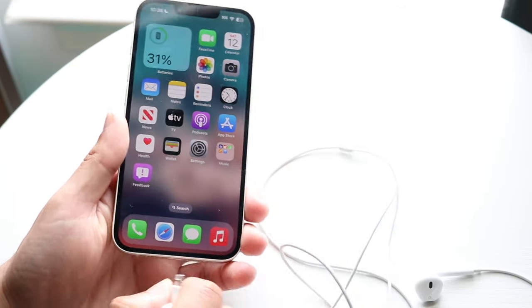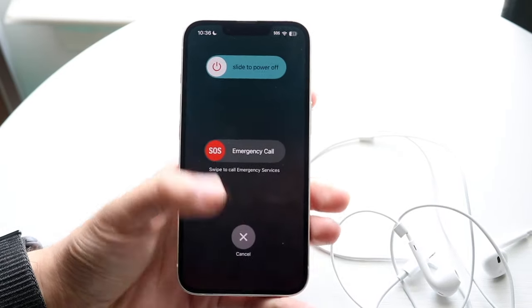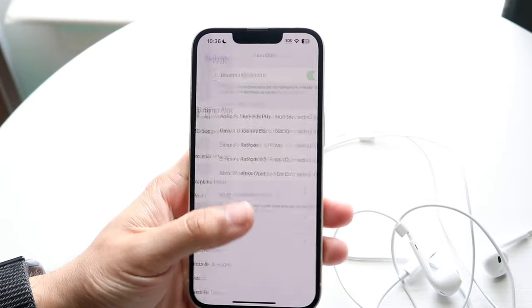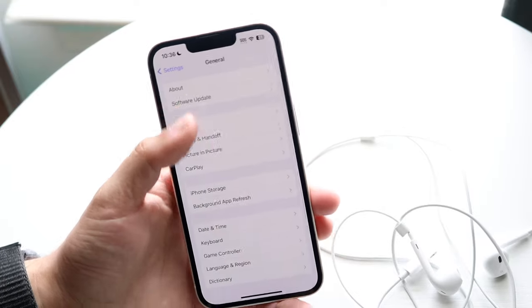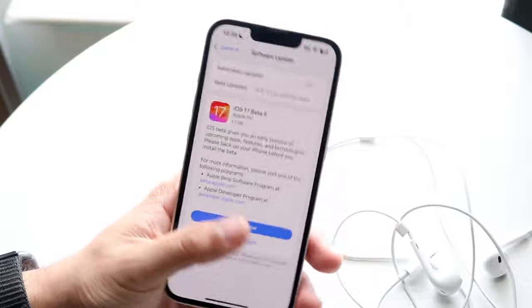If that still isn't working, try restarting your phone — hold down the buttons, slide to power off, then power back on. You can also check for an iPhone update by going to Settings, tapping General, then Software Update. Updating your phone is another thing that can fix the problem.